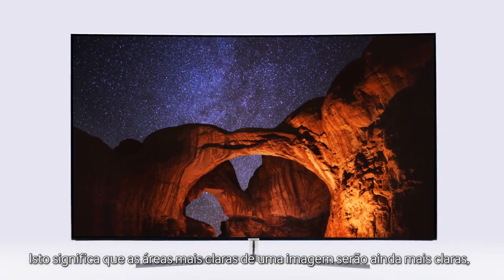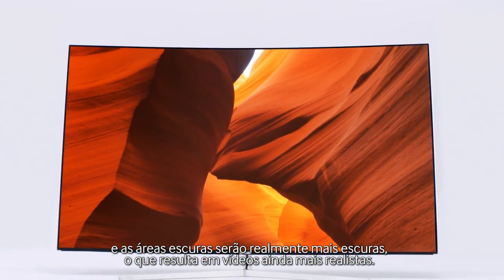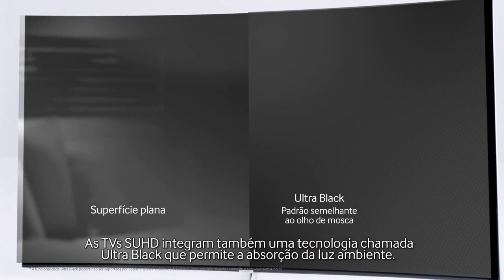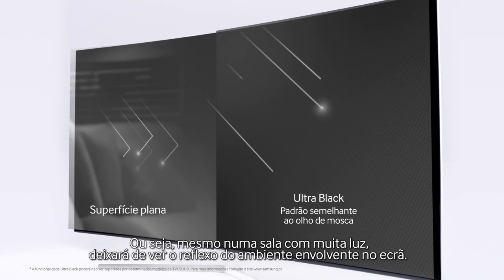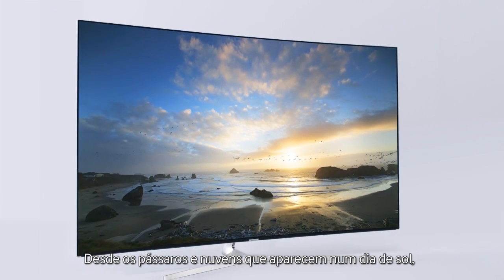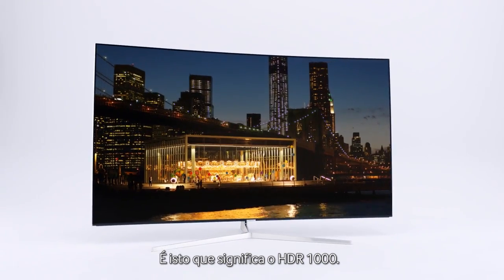Meaning, the bright parts of an image would actually be much brighter, while the dark parts would be much darker, which makes for incredibly realistic videos. So even in a bright living room, you'll no longer see a reflection of your surroundings on the screen. From the birds in the clouds on a sunny day, to little creatures hidden in the darkness — that's what HDR 1000 is all about.